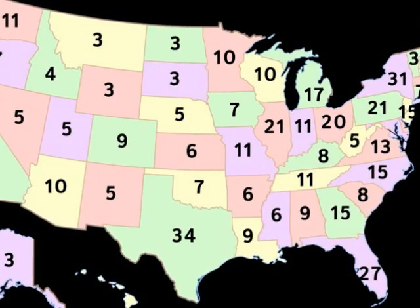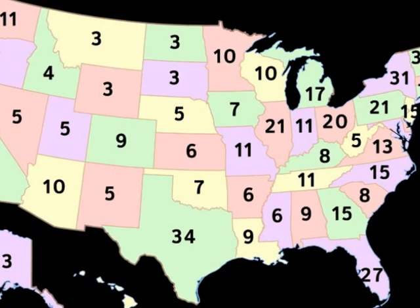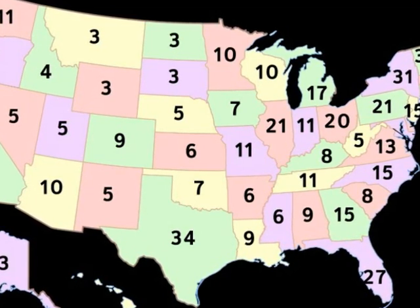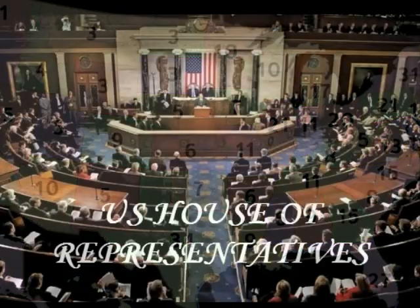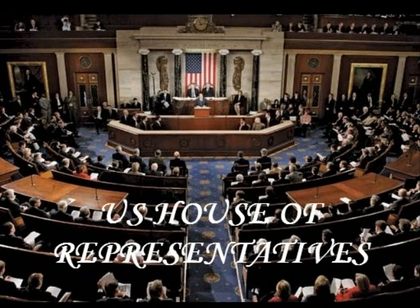There are currently 538 electors, and the votes of a majority of them — 270 votes — are required to win the election. Should none of the candidates win 270 electoral votes, the 12th Amendment kicks in, and the election is decided by the U.S. House of Representatives. The combined representatives of each state get one vote, and a simple majority of the states is required to win. This has only happened twice: Presidents Thomas Jefferson in 1801 and John Quincy Adams in 1825 were elected by the House of Representatives.